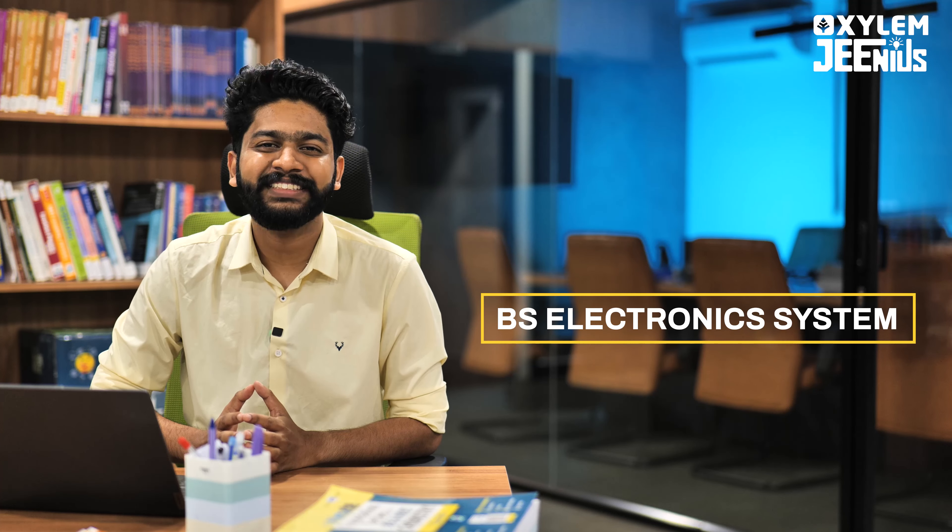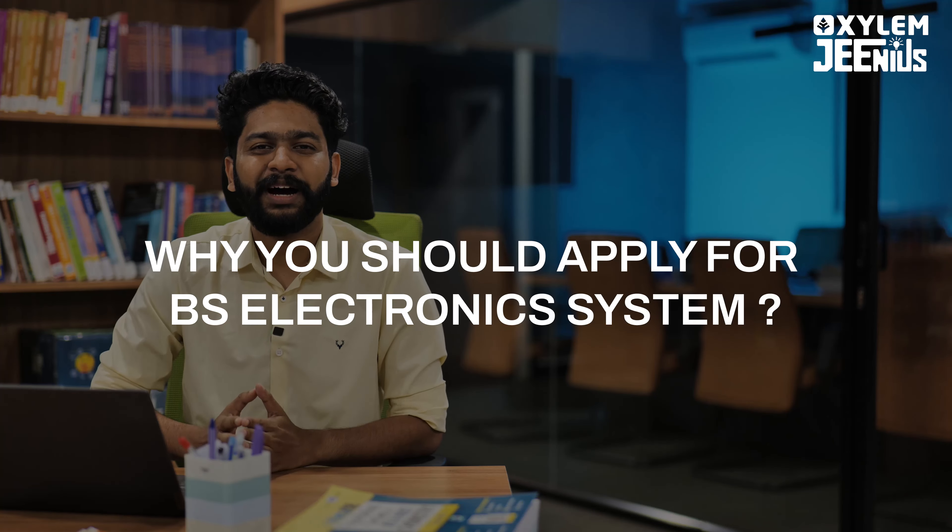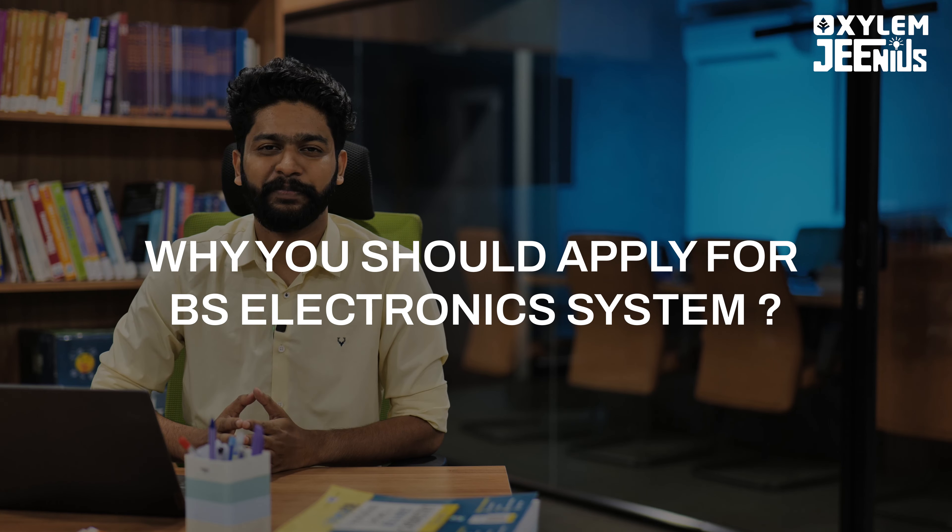Hello dear IAT aspirants! IAT Madras — you all are one of the best ones. If you have a plus two, you will apply to IAT Madras in the electronic system. You will also apply to a program that you have come to IAT Madras for. Why you should apply for the V.S. electronic system?